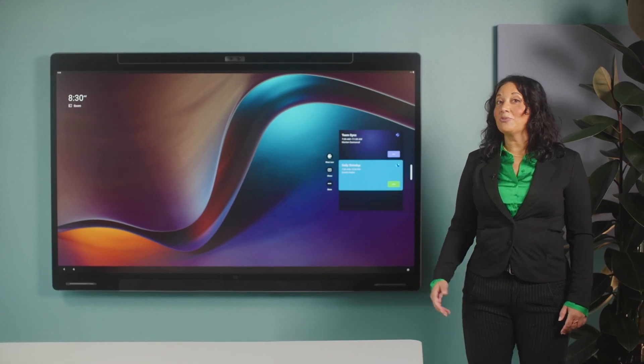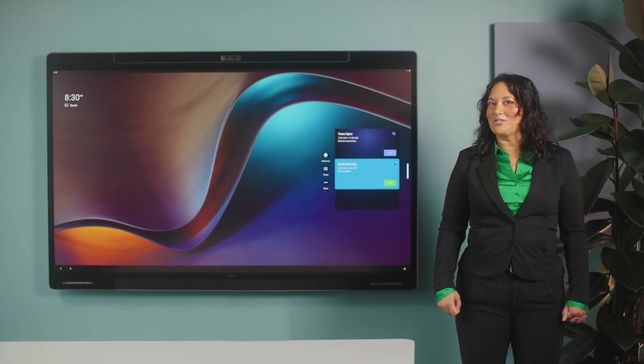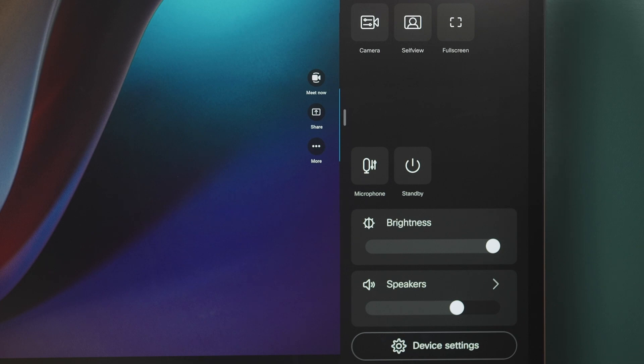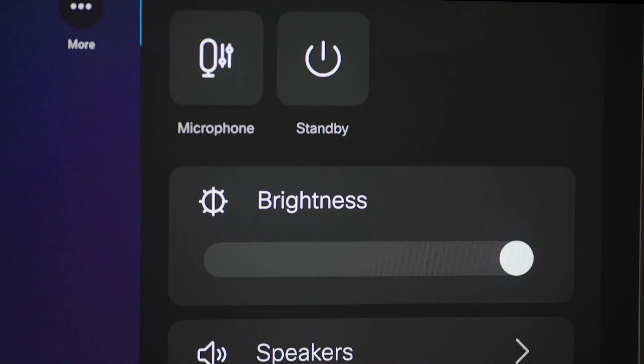Let's take a closer look at our Cisco Board Pro running Microsoft Teams Rooms. When you come into the room, you'll be greeted by the familiar interface developed by Microsoft, but I want to show you some of its special features. On the Board Pro, you can swipe from the right to access the Room OS device control panel. It allows us to see our self-view and the device's intelligent camera and audio features.